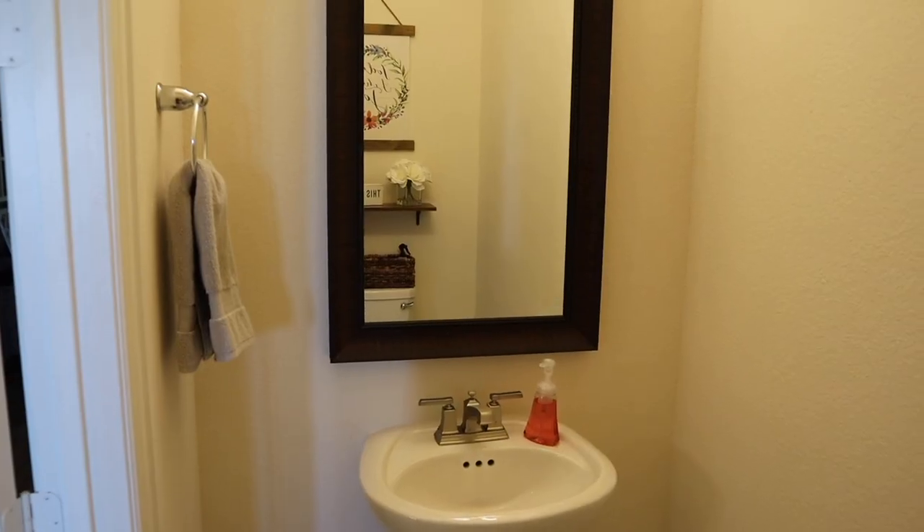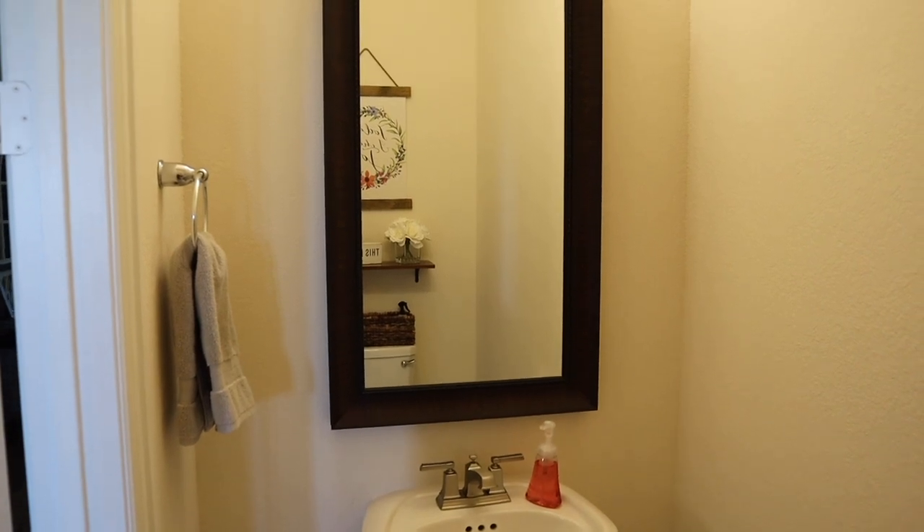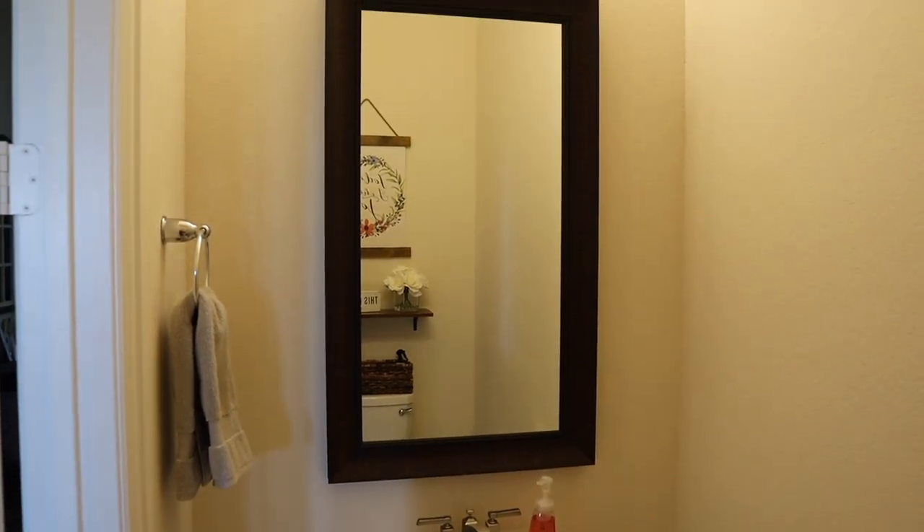My next decorating idea is to upgrade your mirror. Often the mirrors that come from the builder are just plain and don't look very nice. You can upgrade the look by either adding a frame — using wood or peel-and-stick frames on the outside of the existing mirror — or you can just replace it altogether. Go to a home decor store, find a cuter mirror with a frame that goes with your style, and add that to your half bathroom instead. Either way it will definitely upgrade the look of your bathroom decor.